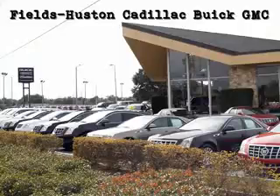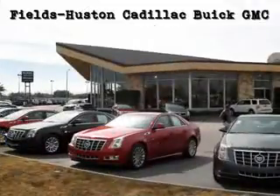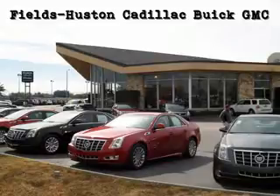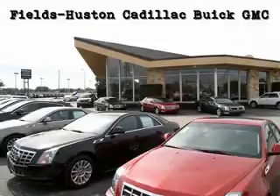Fields Houston Cadillac Buick and GMC, the people you know and trust, is a family-owned and operated car dealership that has been serving Florida for over a quarter of a century. As a premier Florida Cadillac Buick and GM dealer, we sell and service new, certified pre-owned, and used vehicles. We are proud to offer one of the largest selections in the Heartland area.